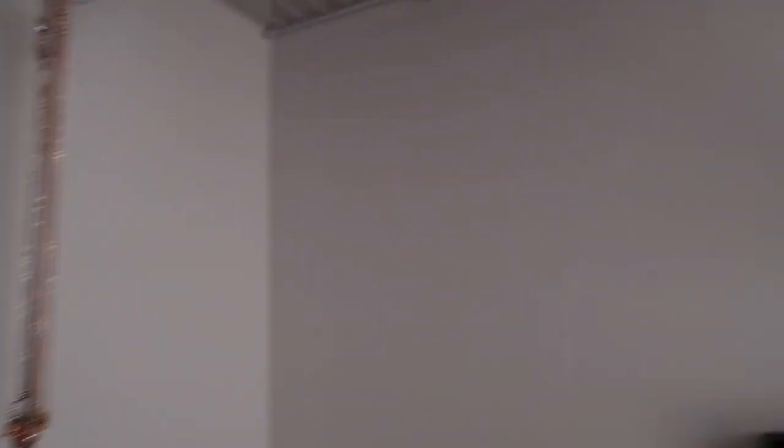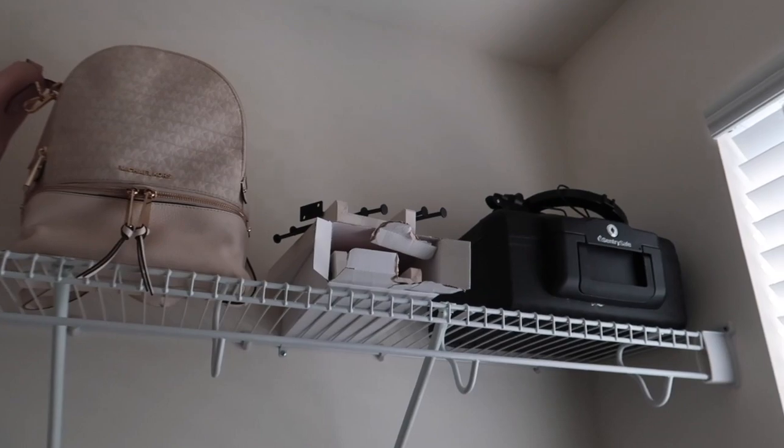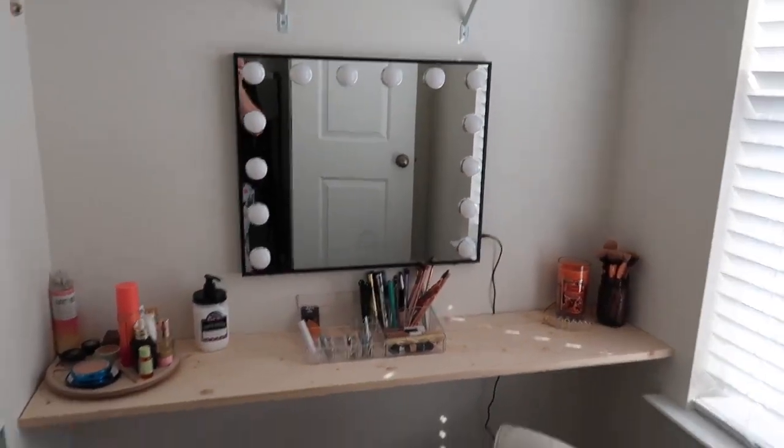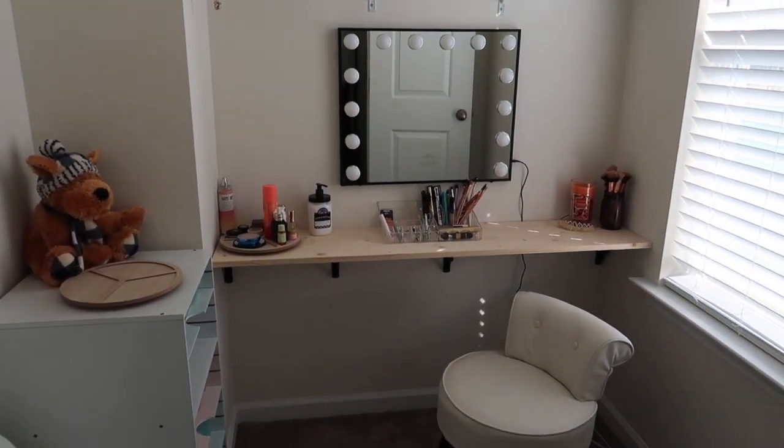I just hung some of my necklaces up here like this for now, until Jimmy gets them properly hung, and then I can add all my jewelry in here. I really like it — it's nice and cozy and it looks good.